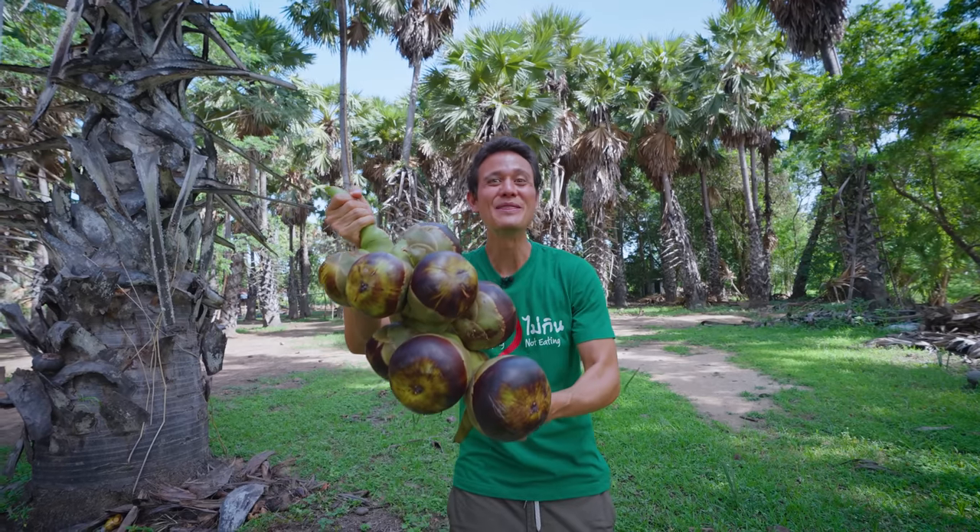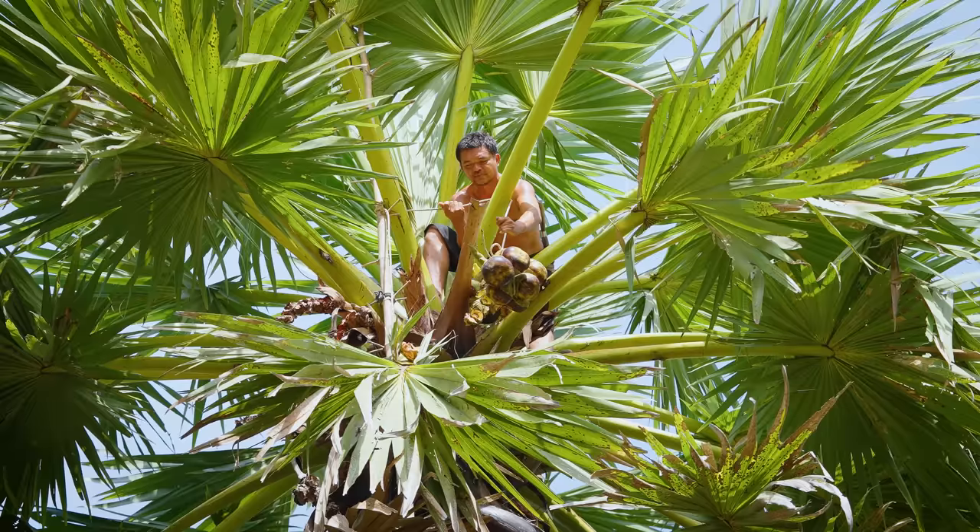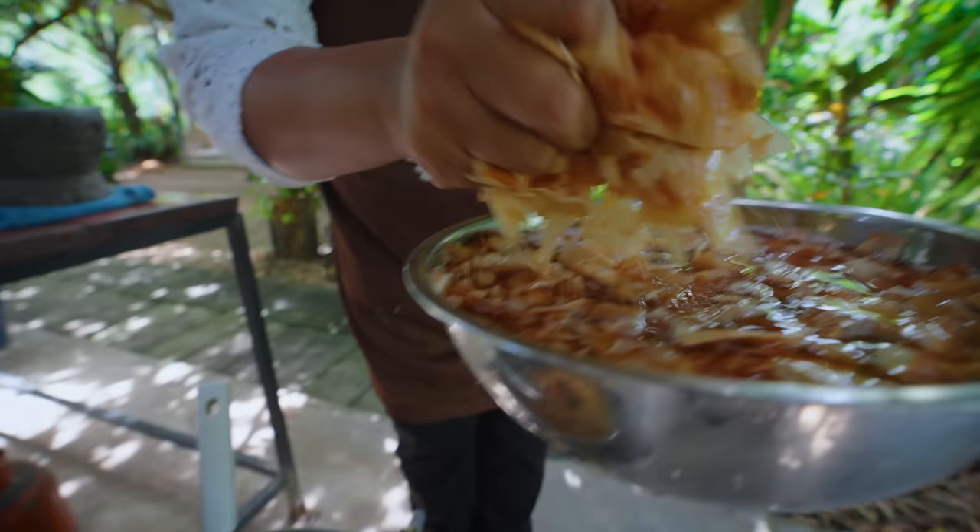Hey everyone, it's Mark Wiens. I'm in the Petburi province of Thailand and today we are making a rare Thai curry with the Tadi palm fruit.